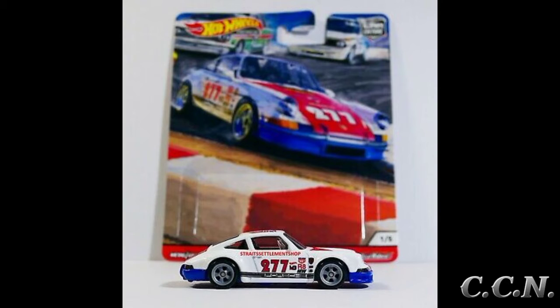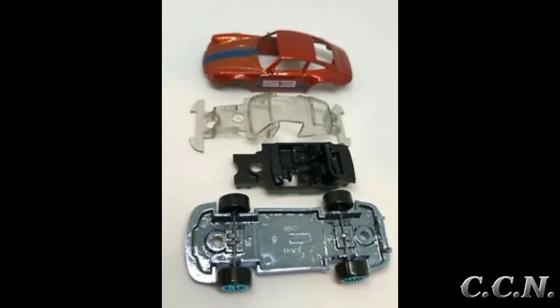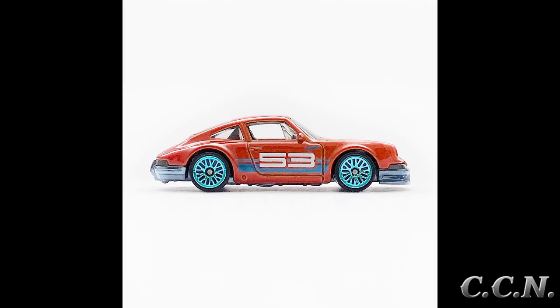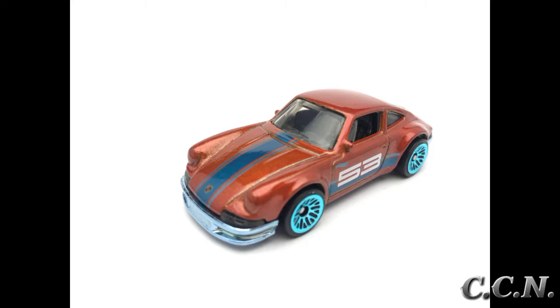There was also a wheel variation that same year. The next variation is part of the 53rd Anniversary set for 2021. The color is metal flake orange and blue with a dark blue stripe on the hood featuring the number 53, and dark blue stripes on the side doors. It has a chrome plastic base, tinted smoke windows with a black interior, and chrome light blue LW wheels.